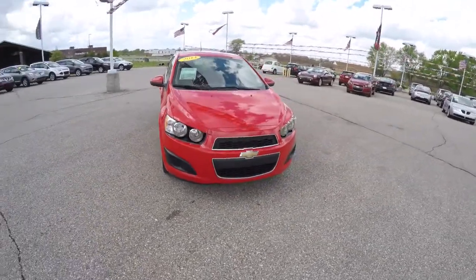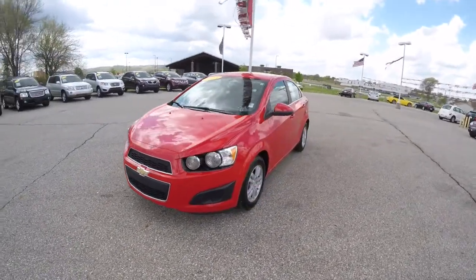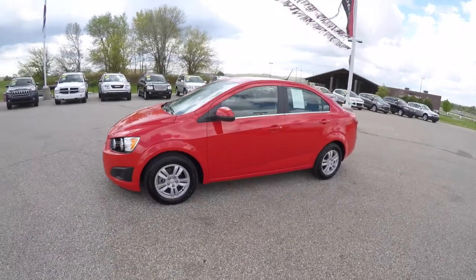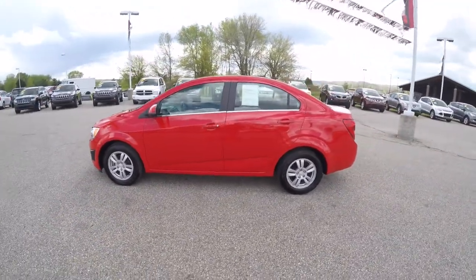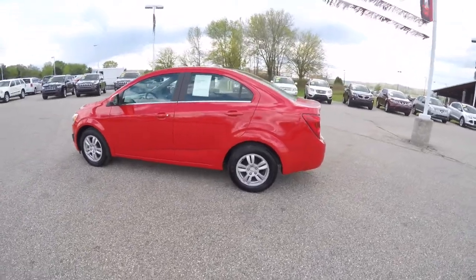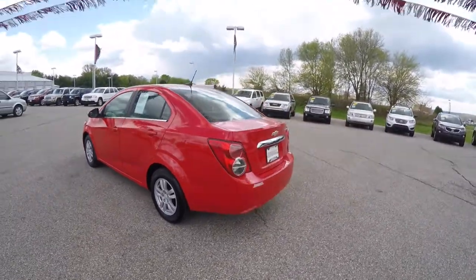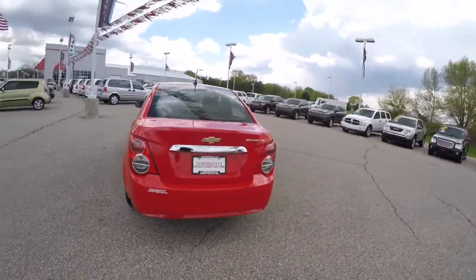Hello everyone, today we're going to take a quick walk around look at this 2014 Chevrolet Sonic LT. This Sonic is in red hot clear coat, has the dark pewter and light titanium cloth interior. It is front-wheel drive, powered by a 1.8 liter Ecotec four-cylinder engine, with a six-speed automatic transmission with manual shiftability.